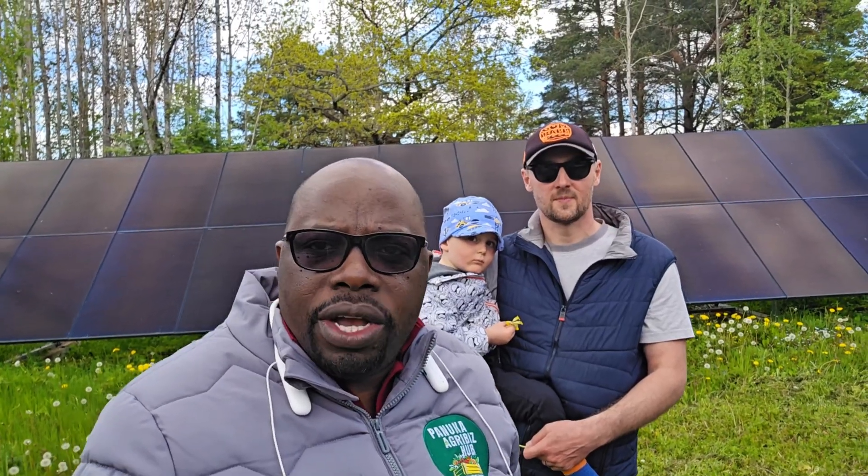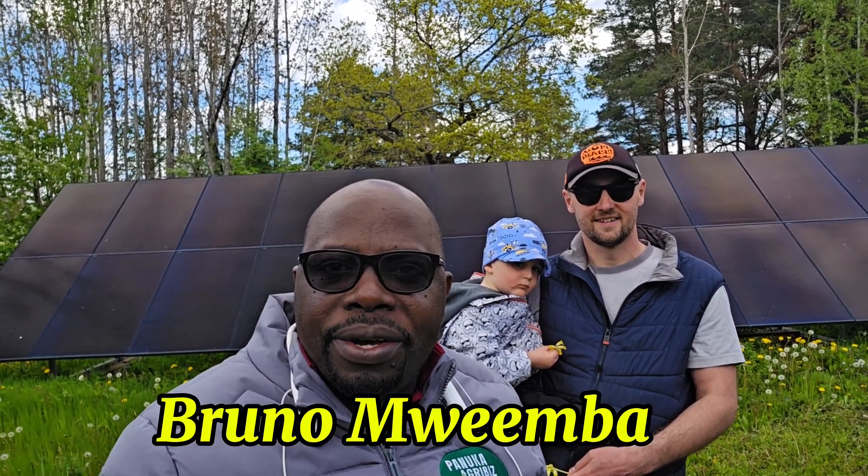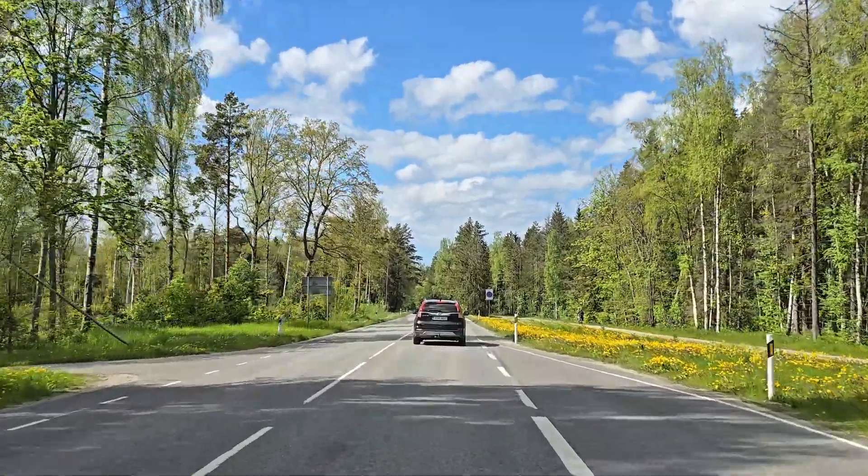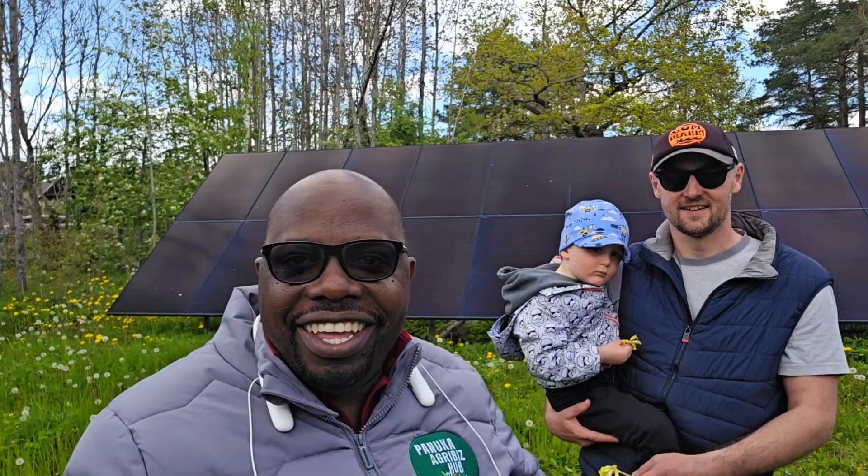Hey guys, welcome once again to the Panuka YouTube channel. This is yours truly Bruno Mwemba, aka Mr. Panuka. Today we're coming from far away with a little baby here. We are big fans of using renewable energy — we've been an off-grid farming enterprise.